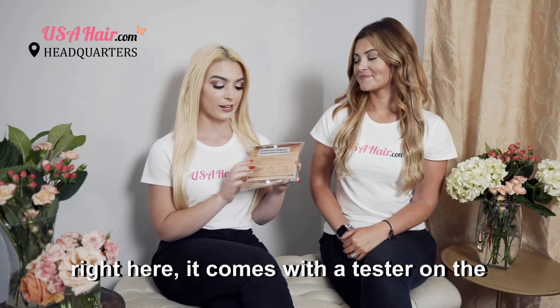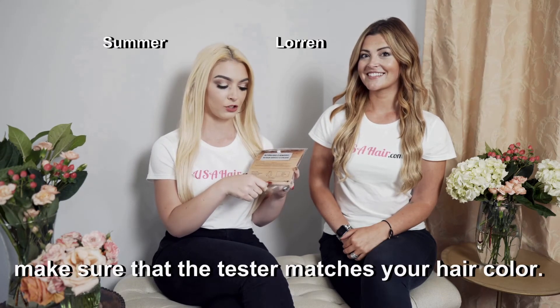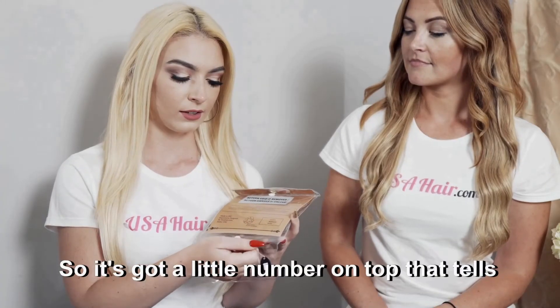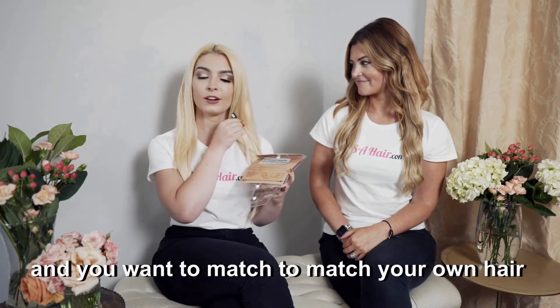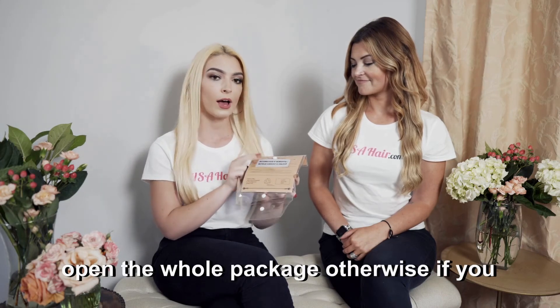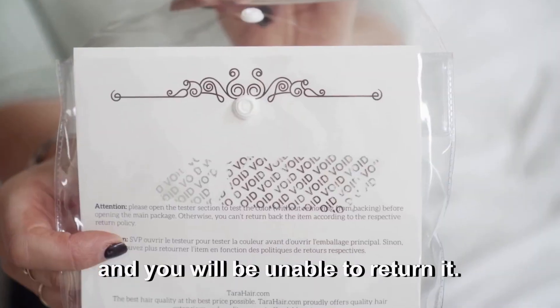Here's a package of hair extensions. It comes with a tester on the bottom — you want to open that first and make sure that the tester matches your hair color. It has a little number on top that tells you what color the hair is, and you want to match it to your own hair and see how close it is before you open the whole package. Otherwise, if you open the package here, it will say voided and you will be unable to return it.